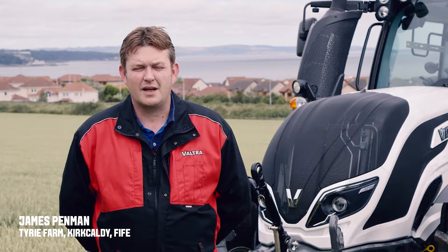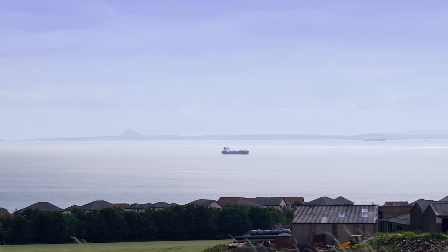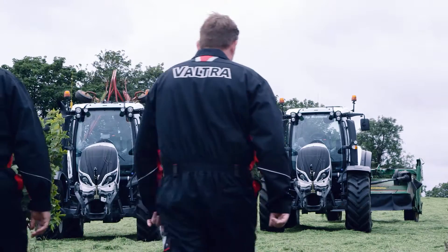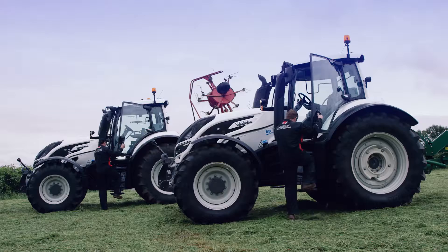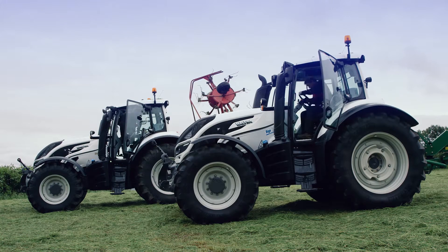Hi there, James Penman here of Tyree Farm in Kirkcaldy. We're a mixed farm of arable and livestock. The applications that we use the new tractor for at the farm are heavy tillage, ploughing, cultivating and spraying the crops.